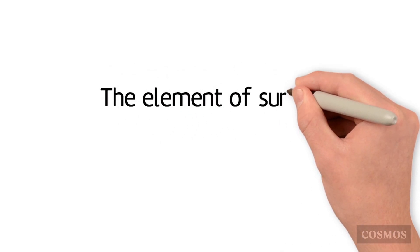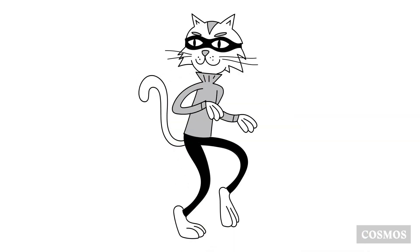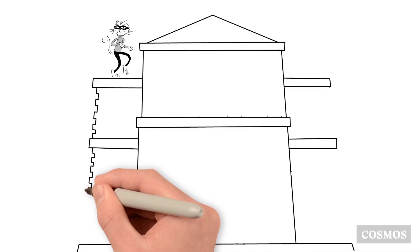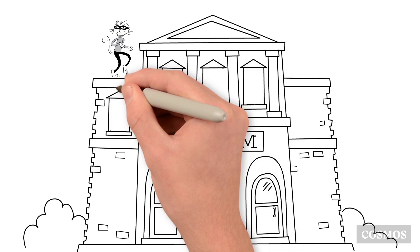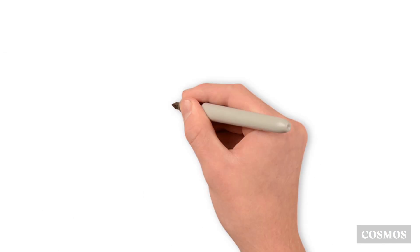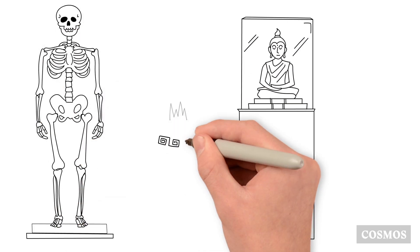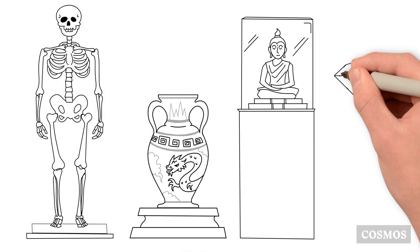The element of surprise. Meet Bernie, a cat burglar known for his impossibly high standards. Bernie only steals objects of a very particular type: pure elements.